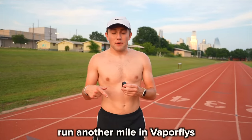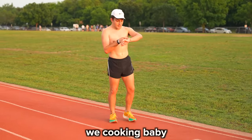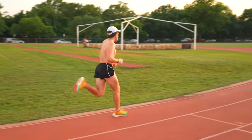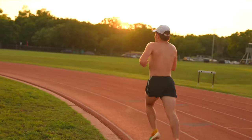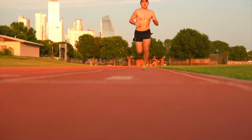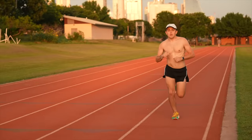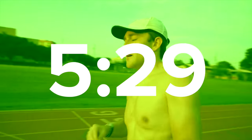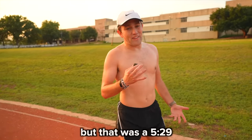Run another mile in Vaporflies and then another in the Fakerflies. As I began rep three in the real Vaporflies, I could instantly tell a difference between the two shoes. I was clipping off laps way ahead of pace and reached the mile mark before I knew it in a ridiculously easy 5:29. Some of you guys might call it bad pacing, but that was a 5:29. Now's the ultimate test — the final rep in the Fakerflies.